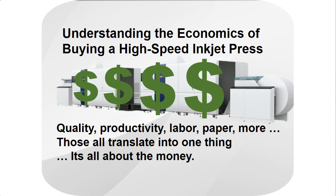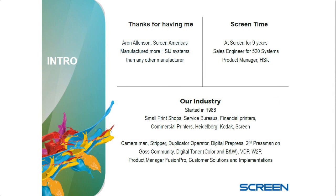There are lots of other things that go into getting to those dollar signs, but that's really where everything I talk about today is going to point. I've been at Screen for a little over nine years on the 520 team, which is our high-speed inkjet line, for that entire time. But I've been in the industry since '86 and have worked in commercial printers, small and big print shops, financial printers, and for several manufacturers. My point is I've had a good bit of experience on both sides of the fence.